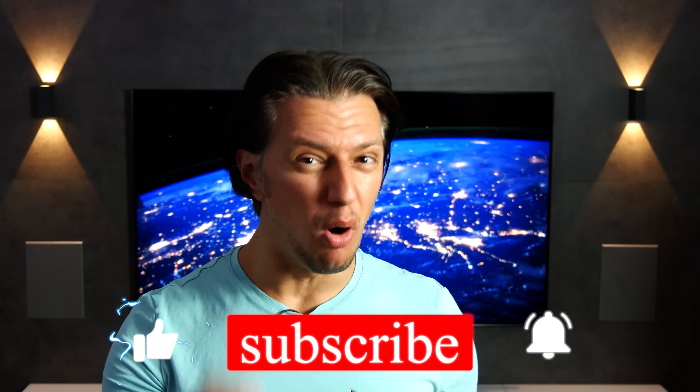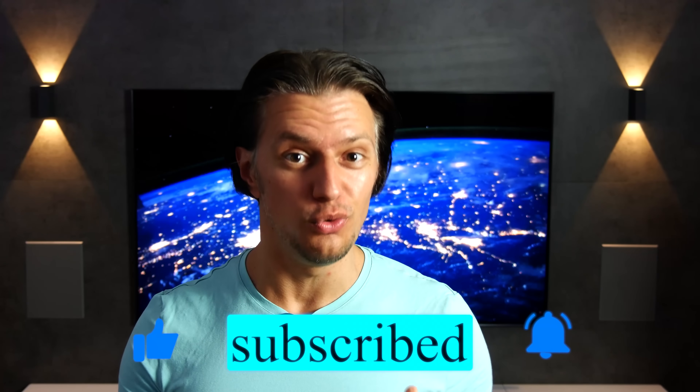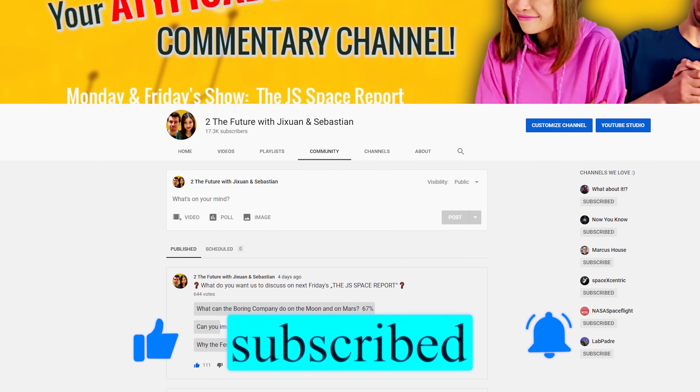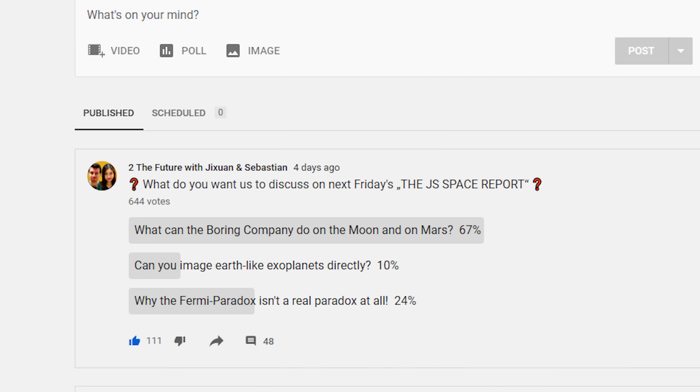Now to a topic that makes us really angry — so angry we can barely keep the She-Hulk at bay. But before we get to that topic, please consider subscribing to the most aggressive and non-PC space and technology channel on YouTube. Not only does this help us tremendously, but you'll also be able to vote on topics for our Friday videos, and you'll have our utmost gratitude. And it's completely free.